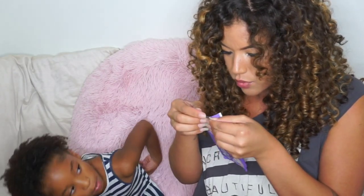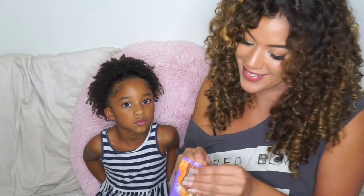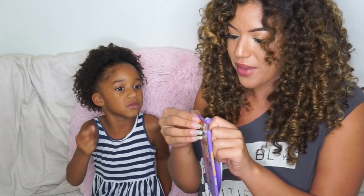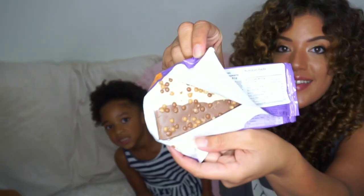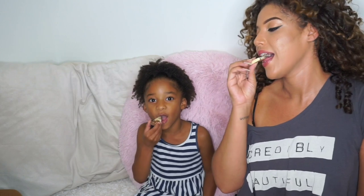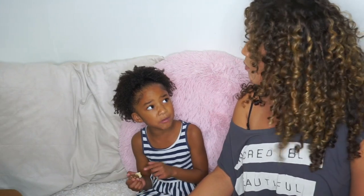We're opening it from the bottom — it's in German so I can't read it. Once we get it open... that's how it looks. One, two, three — mmm, crunchy! I like the crunch. These are not basic at all. I think I'll be finishing this one off.